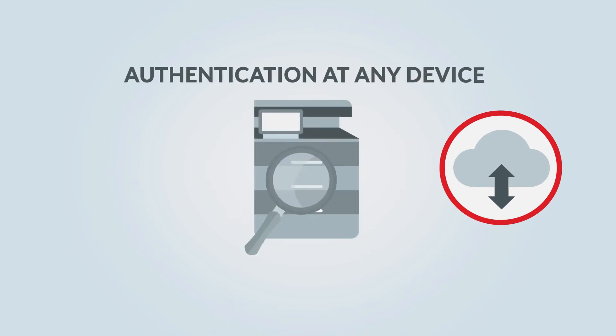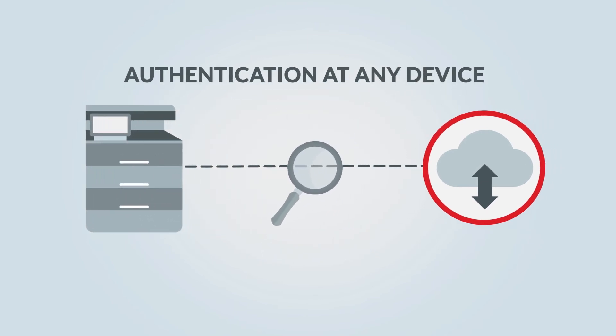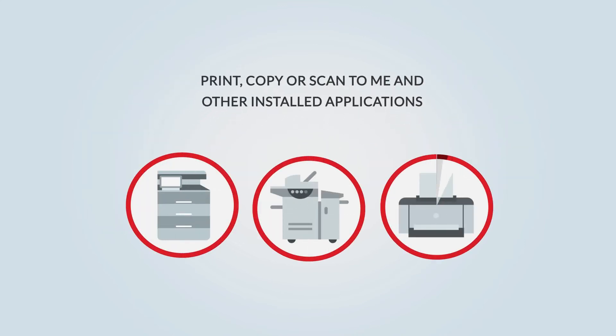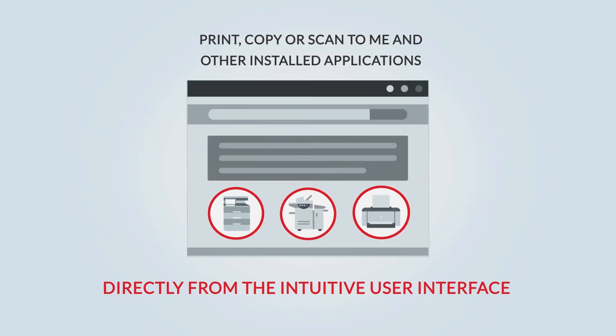After authentication at any device, regardless of location or network, it's easy to access multiple functions including print, copy, or scan to me, and other installed applications directly from the intuitive user interface.